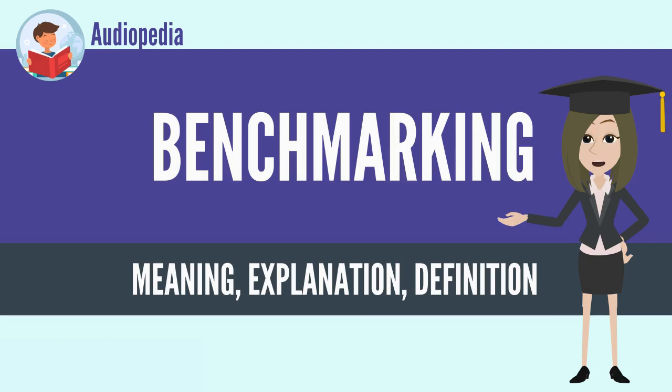Benchmarking may be a one-off event, but is often treated as a continuous process in which organizations continually seek to improve their practices.